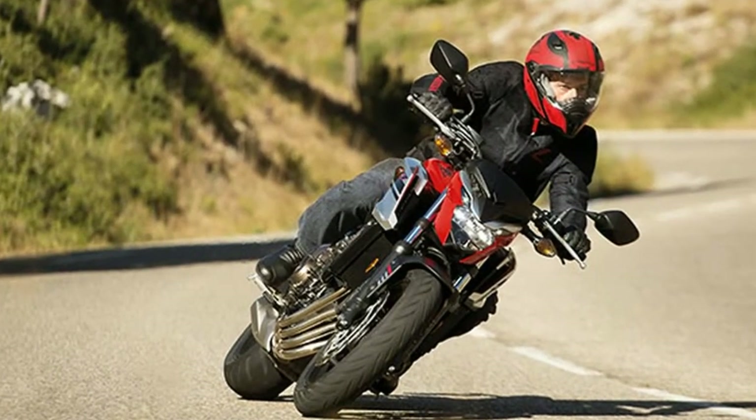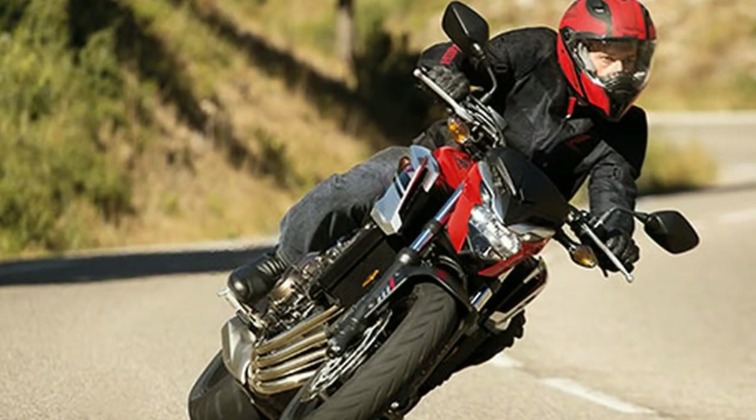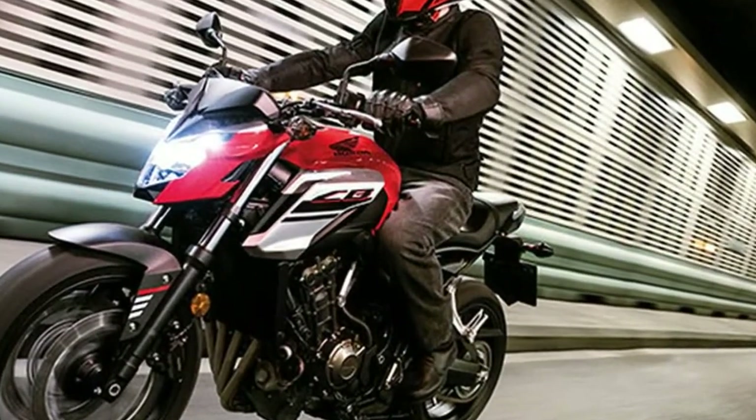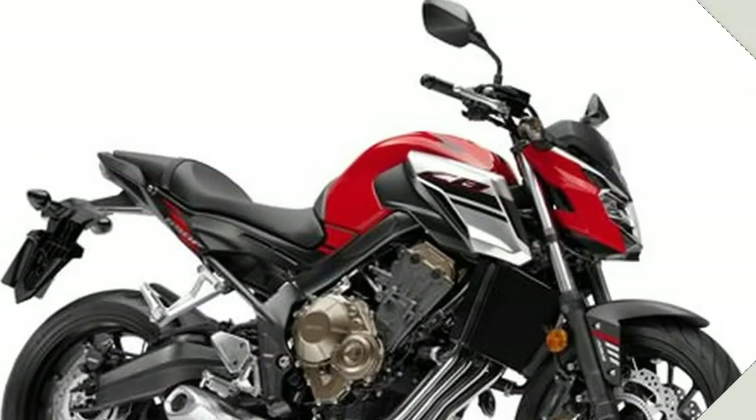Especially a machine like the all-new 2018 Honda CB 650F. While you may not have seen this machine before, we've been refining it for several years over in Europe. Now it's your turn. And like a European supermodel, the CB 650F is toned and gorgeous.